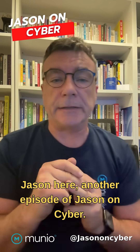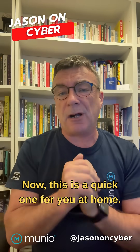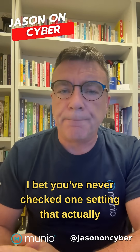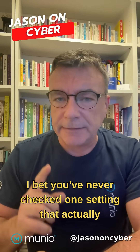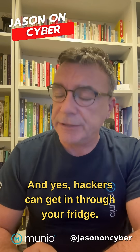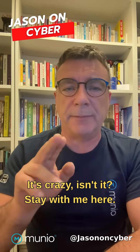Jason here, another episode of Jason on Cyber. Now, this is a quick one for you at home. Your Wi-Fi router is probably wide open. I bet you've never checked one setting that actually matters. And yes, hackers can get in through your fridge. It's crazy, isn't it? Stay with me here.